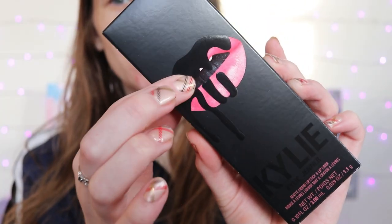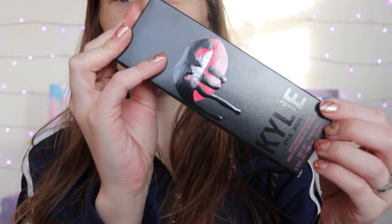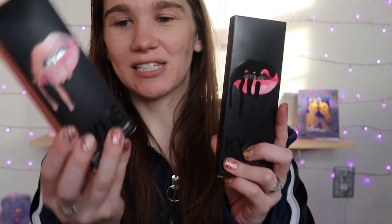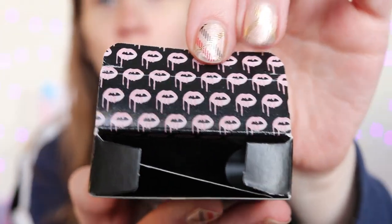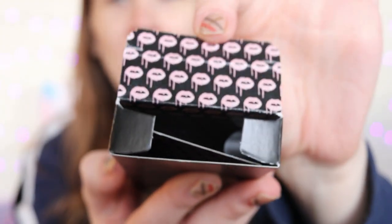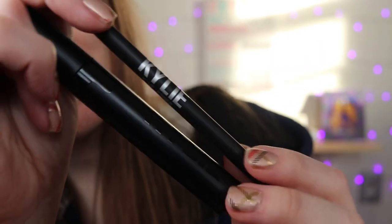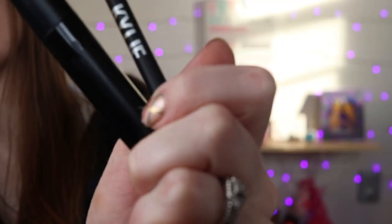We've got matte black packaging — the lip drip is in a glossy black, but the color of this lip kit is not black. If you were a Kylie fan before, you know her signature lip kit boxes were in matte black. This is like her old packaging, almost like when she was first doing it — Kylie written in silver, but only on the lip liner. On the liquid lipstick it's just that shiny black.